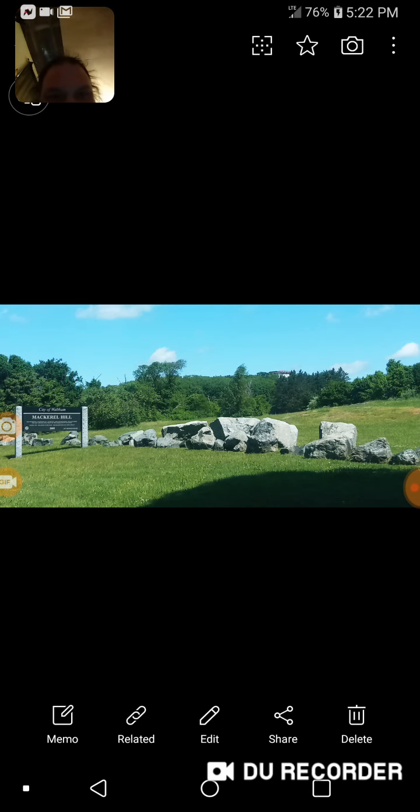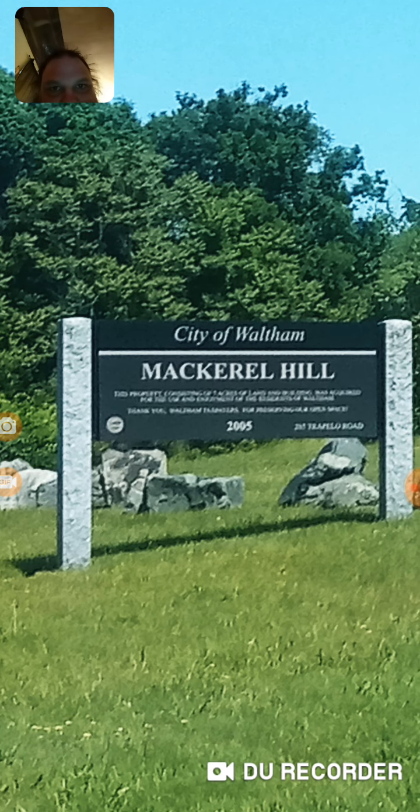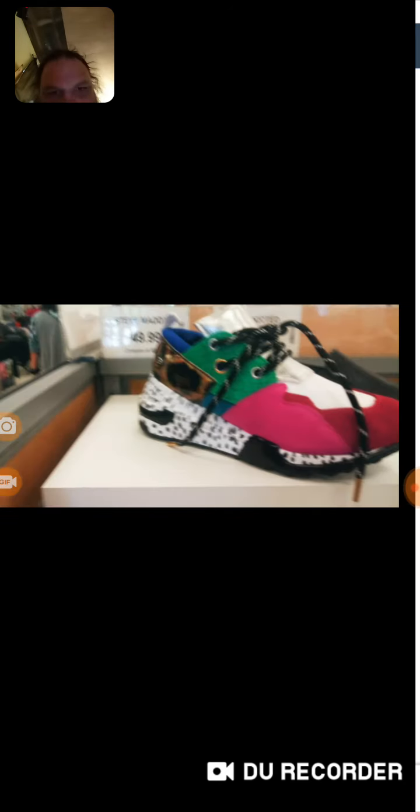I'm going to go over a couple things due to the fact that I have literally been noticing a lot of asylums that once were also a homeland for Native American Indians. I'm a huge adventurer of Native American land, trying to find out any which way I can. This Waltham Mackerel Hill is a huge part of Native American Indians history, and I did look it up right here in Waltham.